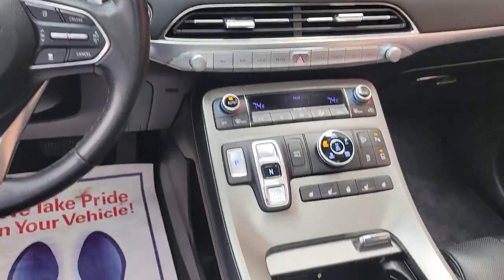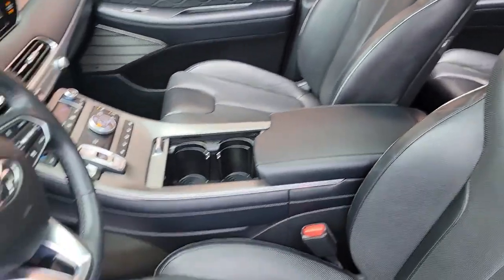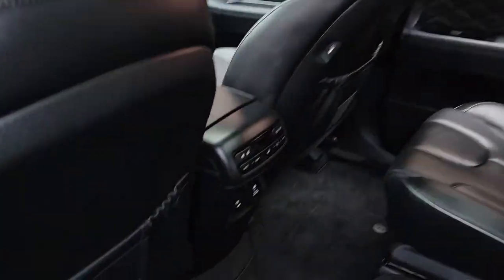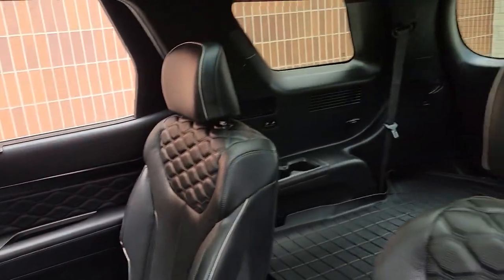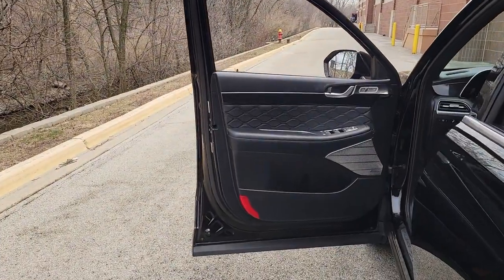These are just some of the great options this vehicle comes with: lane departure warning, all-wheel drive, navigation system, keyless entry, hands-free liftgate, sunroof/moonroof, cooled front seats, satellite radio, keyless start, and power liftgate.